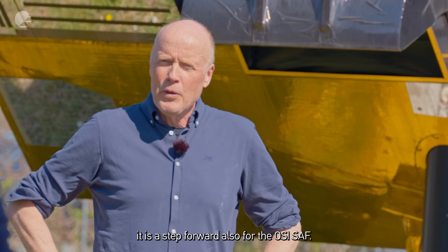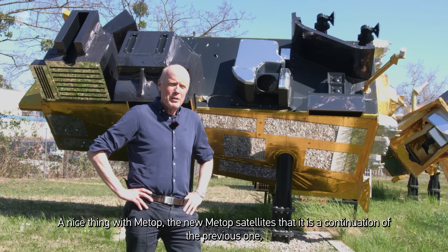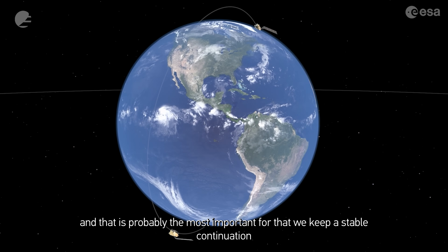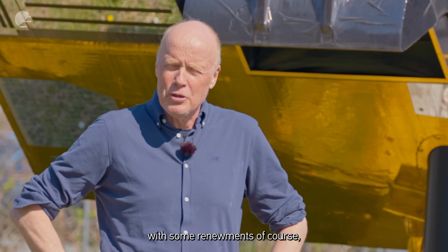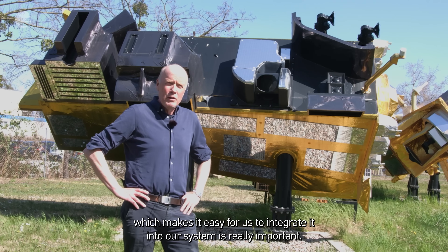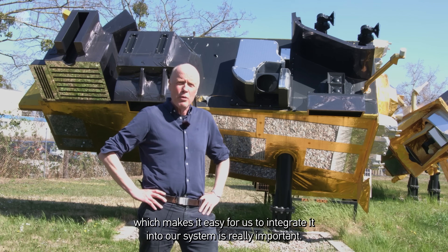It is a step forward also for the OSISAP. And that's the nice thing with the new METOP satellite — it is a continuation of the previous one, and that is probably the most important for us. We have a stable continuation with some renewments, but the stability and the long time series, which makes it easy for us to integrate it into our system, is really, really important.